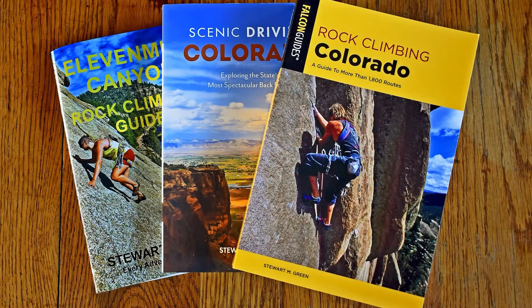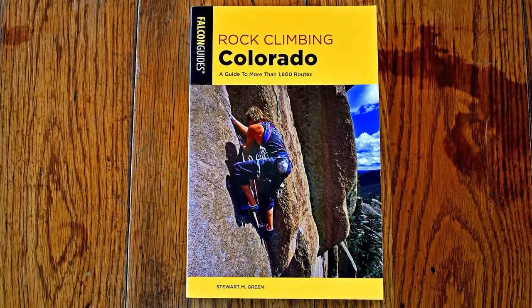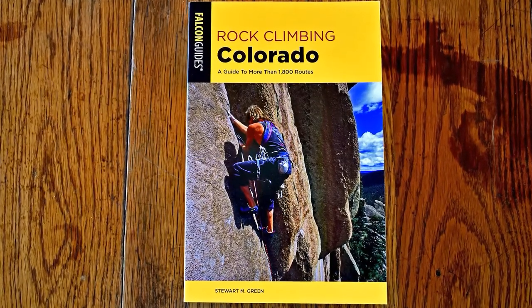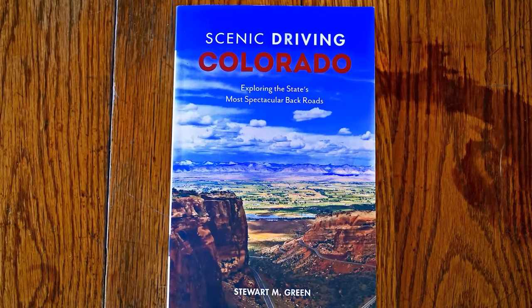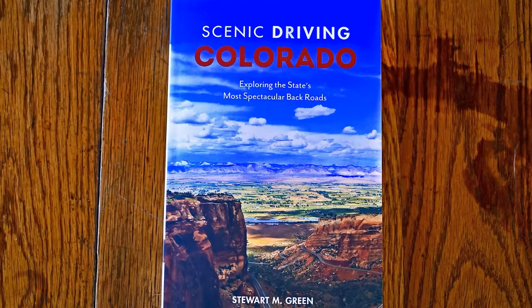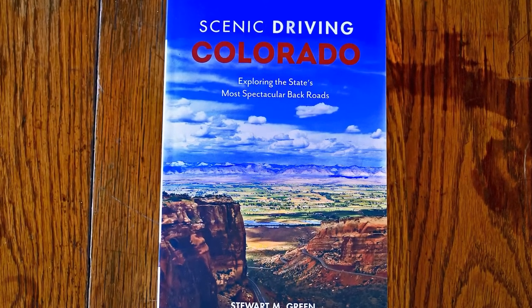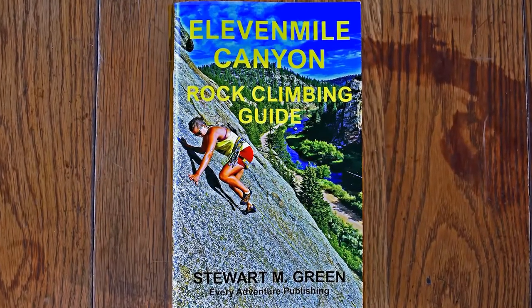I had three books come out last year in 2019: Rock Climbing Colorado, which is in its third edition — it's been out for 25 years and is a bestseller — Scenic Driving Colorado, which came out originally in 1992 and is now in its sixth edition and is also a bestselling book about Colorado, and a climbing guide to 11 Mile Canyon.